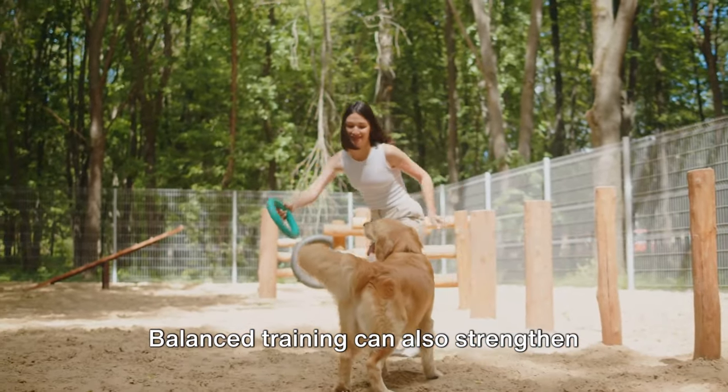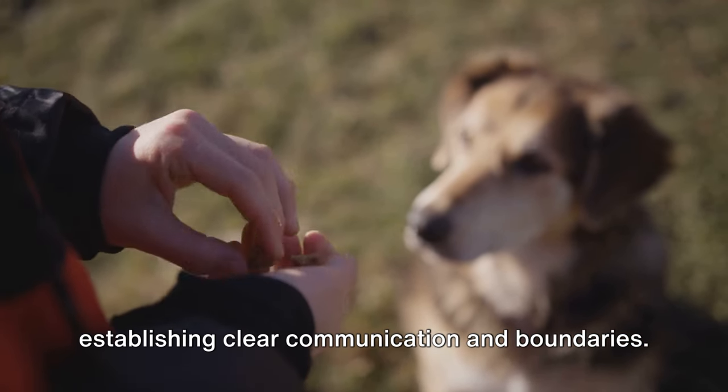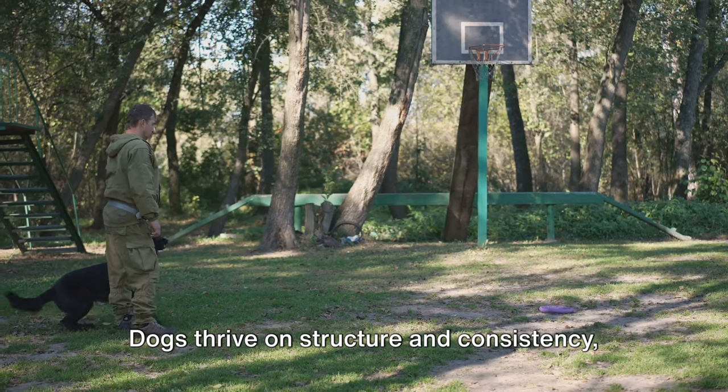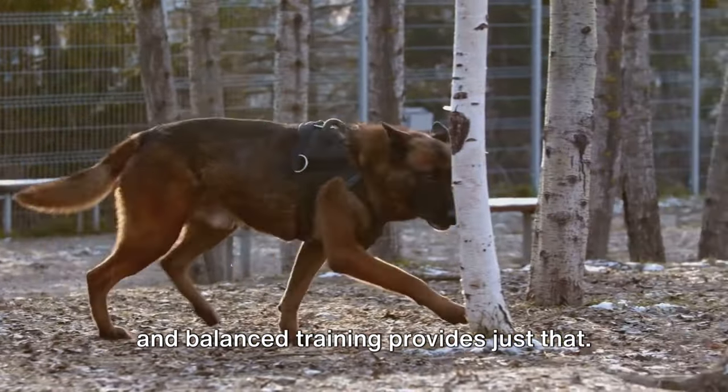Balanced training can also strengthen bonds between dogs and their owners by establishing clear communication and boundaries. Dogs thrive on structure and consistency, and balanced training provides just that.